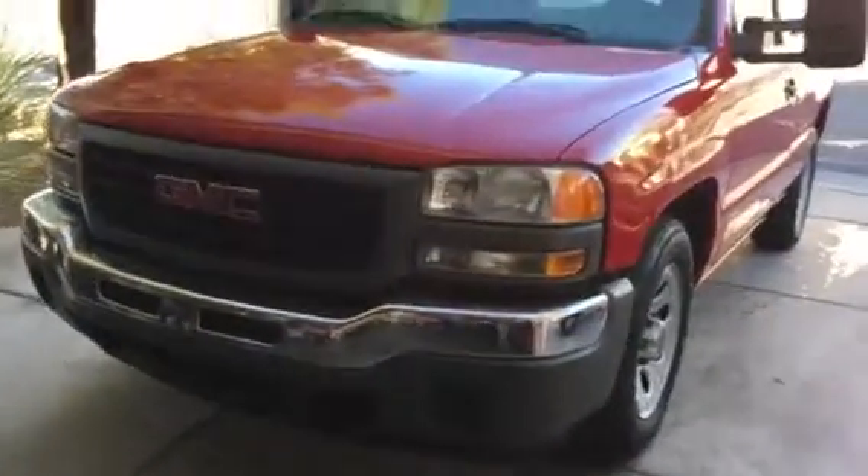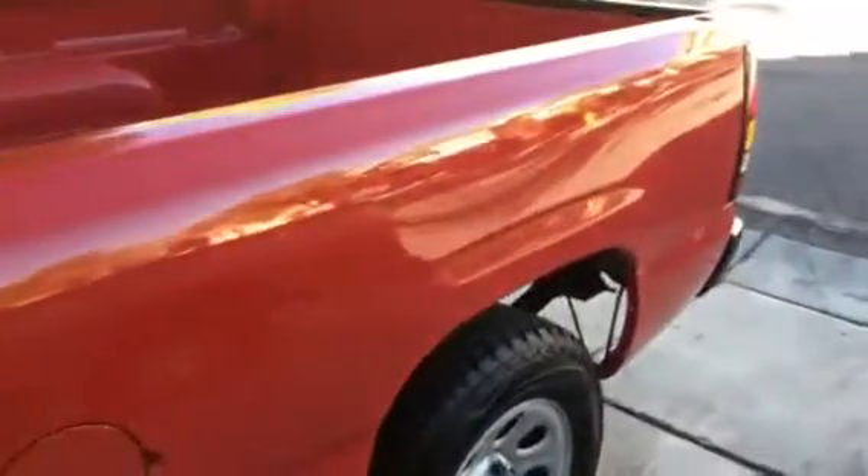Hi, I'm just gonna do a short video walk-around of my truck I have for sale. It's a 2007 GMC Sierra, regular cab truck. I believe they call this the SL model. Pretty basic, but it is in really, really good shape.